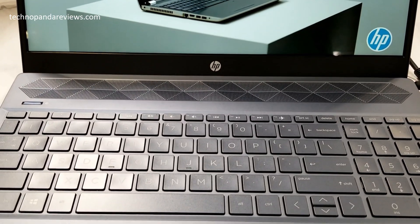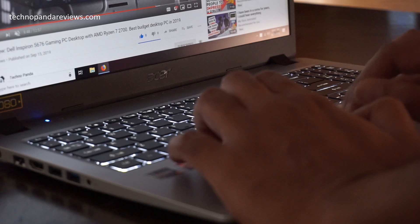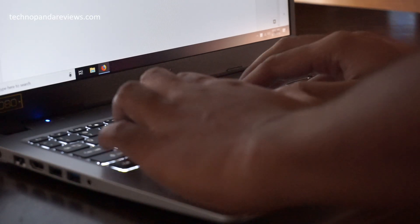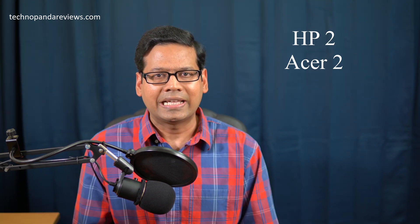Now moving on to round four, all about keyboard and trackpad. Both laptops come with a full-size keyboard — the keys don't feel mushy and provide good tactile feedback. The Acer keyboard supports backlighting, which is unfortunately missing on the HP. I'm a huge fan of backlit keyboards because they let you type in any lighting situation, which is really great for students taking notes in dark conference rooms or classrooms. The trackpads on both laptops are large and support multi-finger gestures — I'm happy with both. Overall it's a very close round, but Acer wins due to the backlit keyboard. Scores are now tied at 2-2.